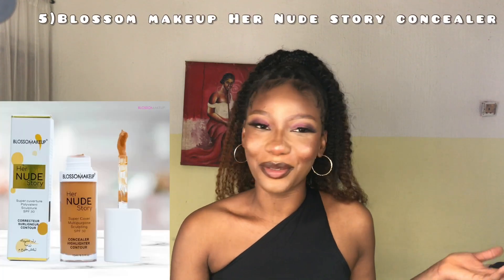The next concealer on my list is the Blossom Makeup Nude Story concealer. This concealer is classic — it is very, very good. It is multi-purpose so you can use it as both a foundation and a concealer. It has super coverage; you can cover or hide anything with it perfectly well. The most amazing thing is that it has SPF 30, so you can wear it under the sun without causing any damage to your skin.